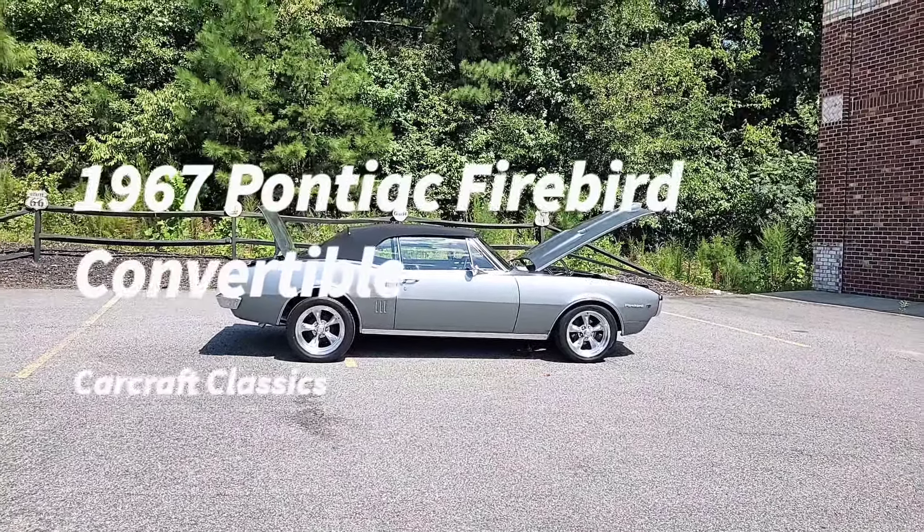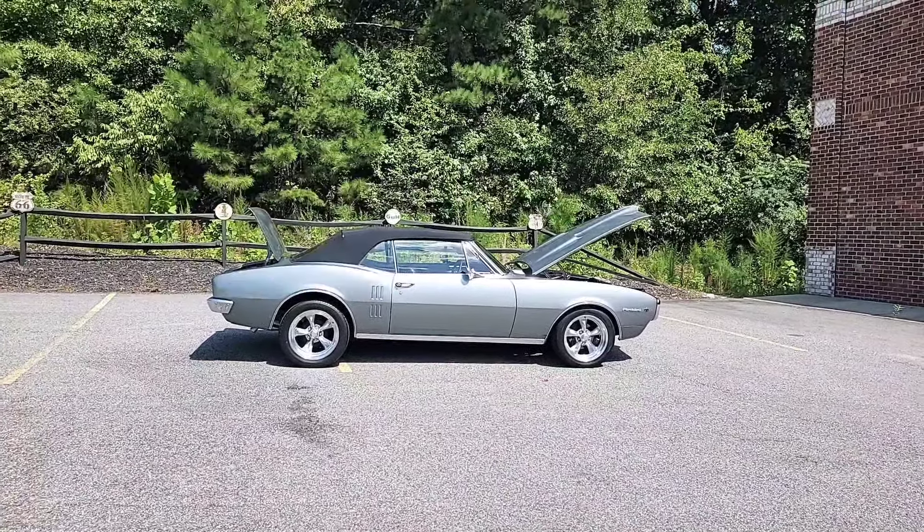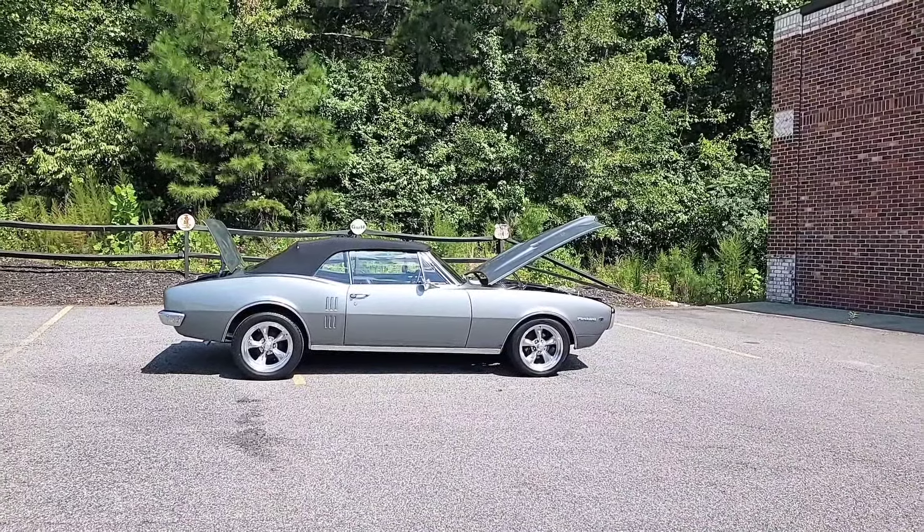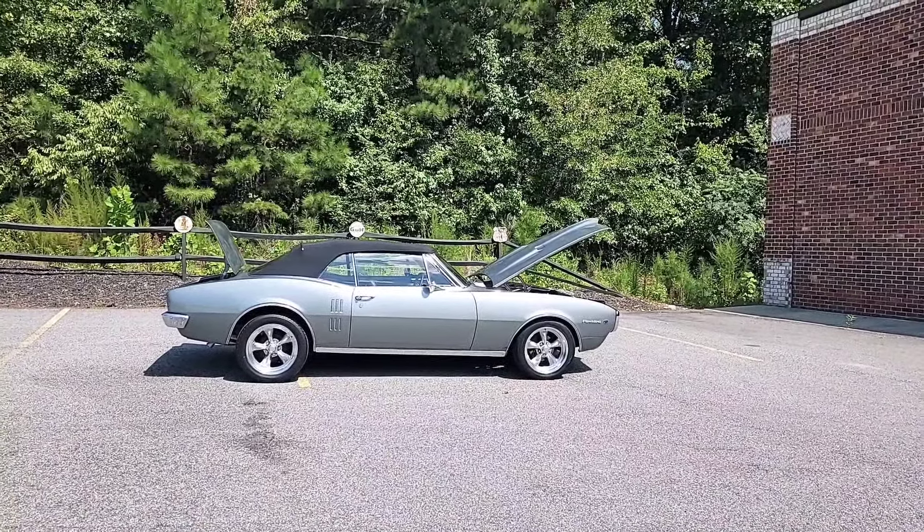Here in Hot Rod Land, Phil coming to you once again from Car Craft Classics. Today we're showing off this gorgeous 1967 first year Firebird convertible.